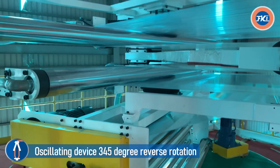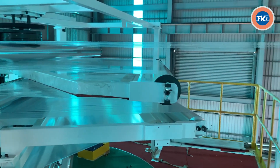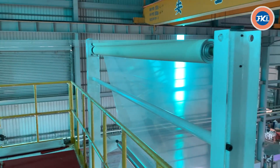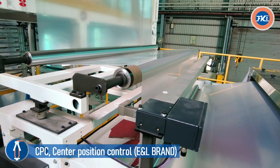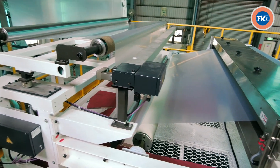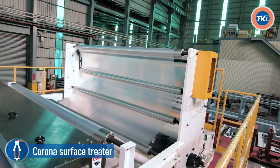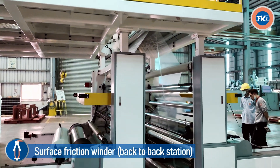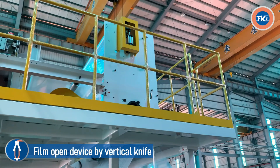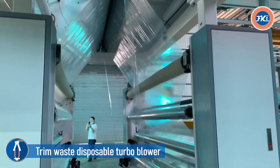Oscillating device with 345-degree reverse rotation. Surface friction winder, back-to-back station, film open device by vertical knife, trim waste disposable, turbo blower.